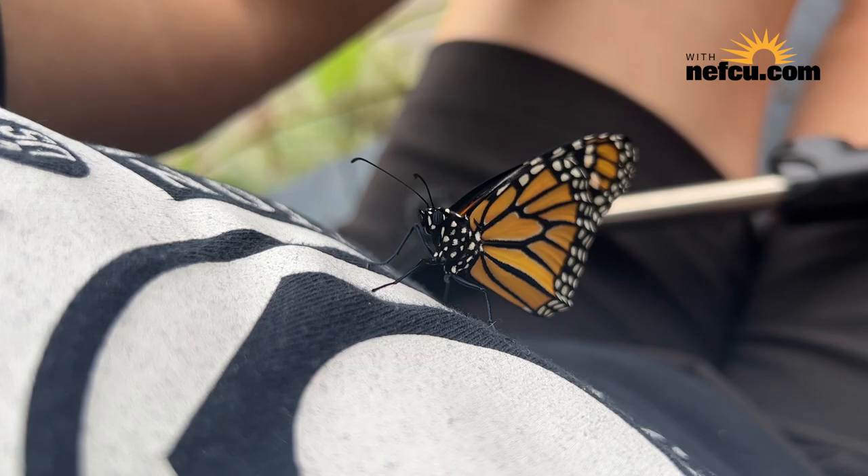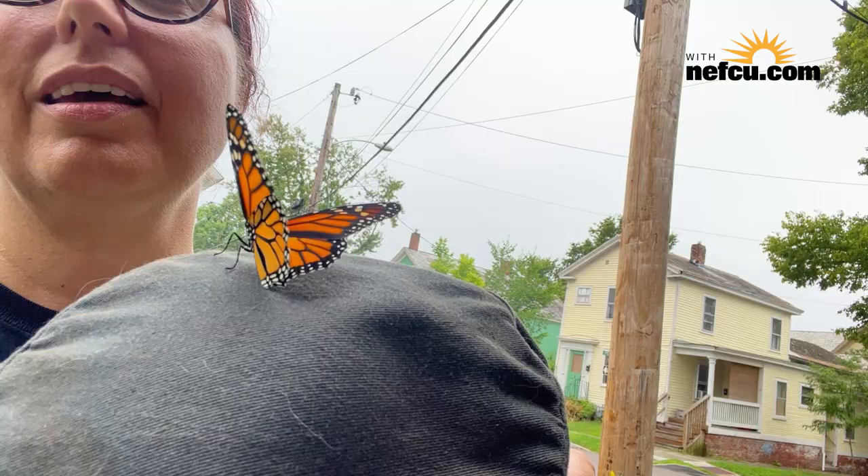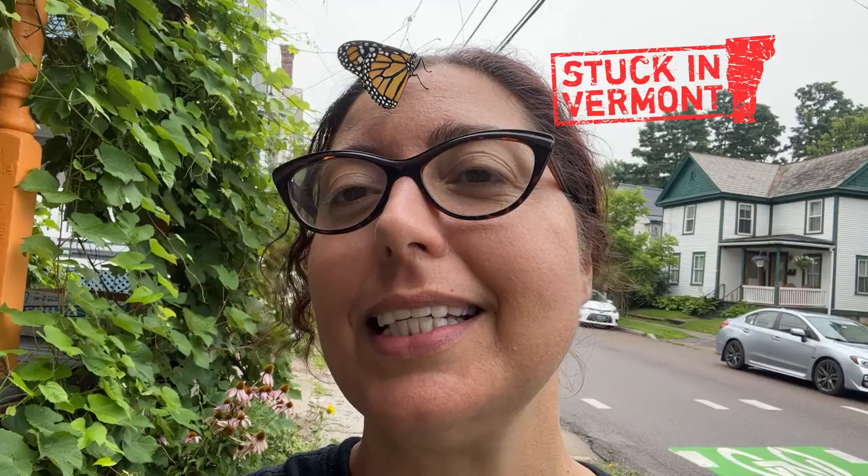I'm a landing pad for a monarch butterfly! What do you think? I think it'll fly out of your head. This is quite a day — a squirrel jumped in my face and now there's a monarch on my forehead. This monarch has adopted me as its landing pad, and we will get stuck in Vermont View again real soon.